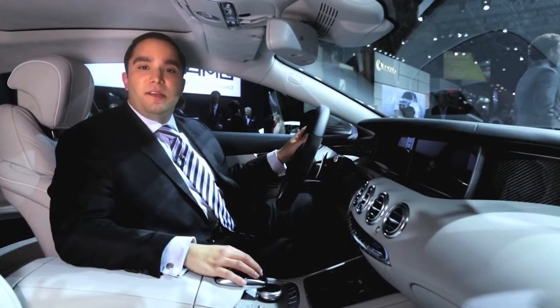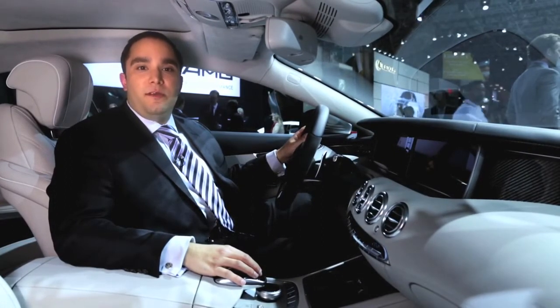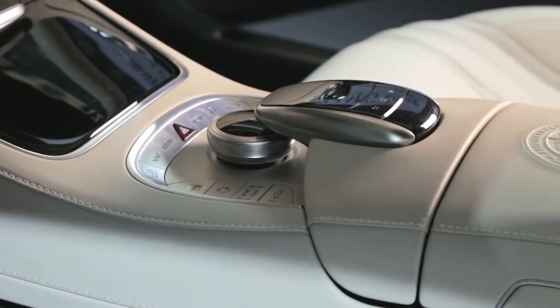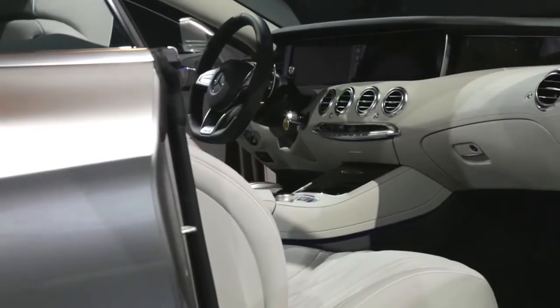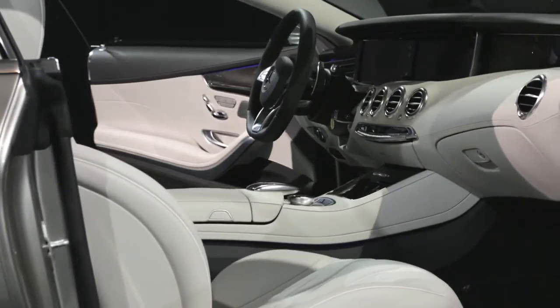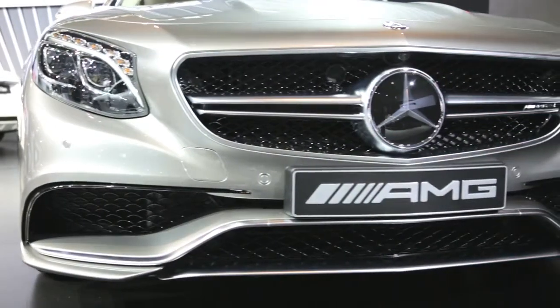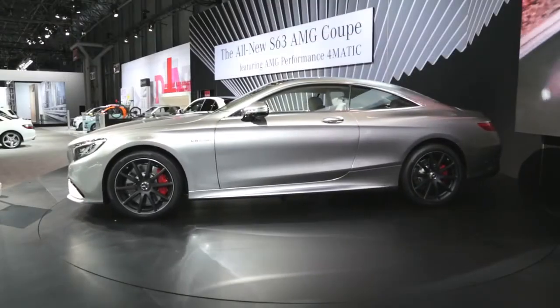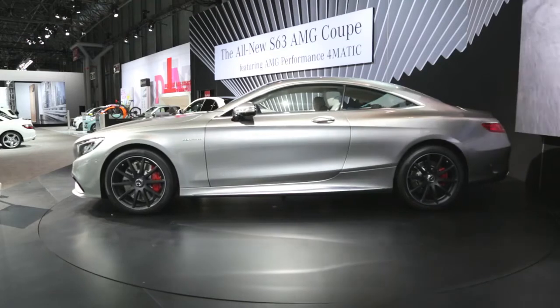The beautiful design of the S-Class Coupe continues in the exquisitely crafted cabin. From the exclusive Designo Nappa leather, Dynamica headliner, and amazing wrap-around dash design that blends seamlessly into the doors, you know that you are in the flagship Mercedes-Benz Coupe. The S-Class Coupe has been called the most beautiful Mercedes-Benz ever, and the S63 AMG is the perfect combination of technology, beauty, and performance.